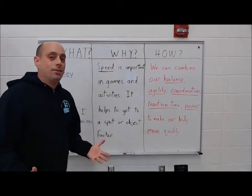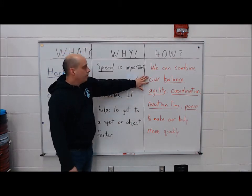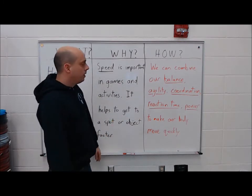So how do we get fast? Speed is the skill that combines all the other ones we talked about. It combines balance — we have to have good balance in order to get a good push off, and we don't want to trip and fall when we're running.